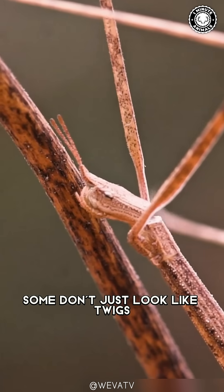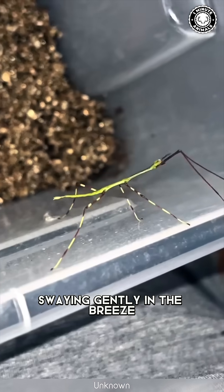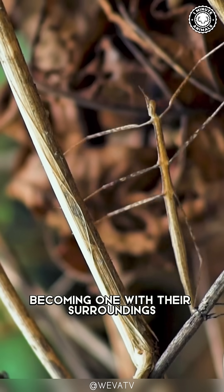But here's where it gets wild. Some don't just look like twigs — they move like them. Swaying gently in the breeze, they complete the illusion, becoming one with their surroundings.